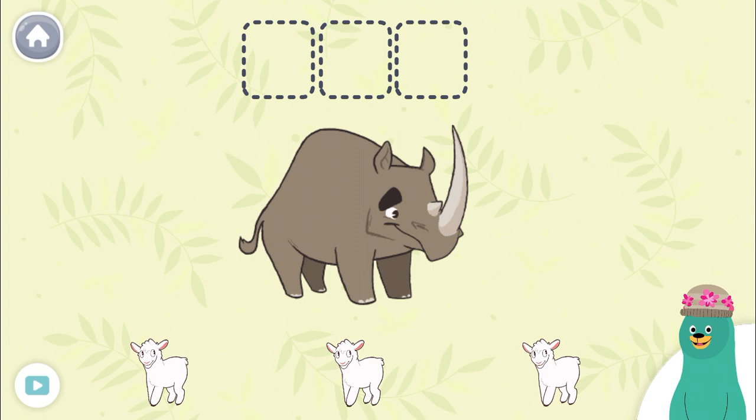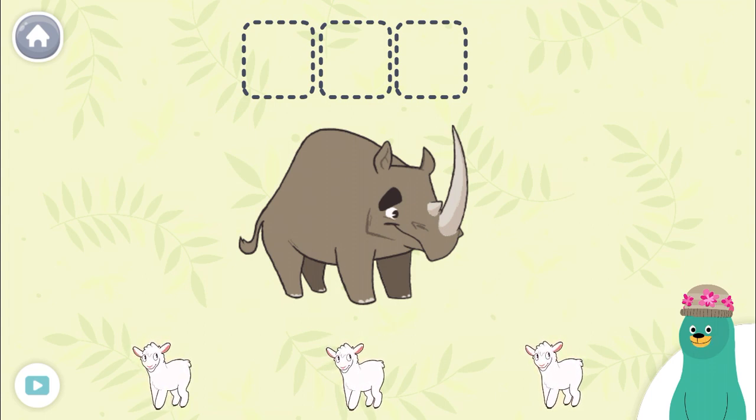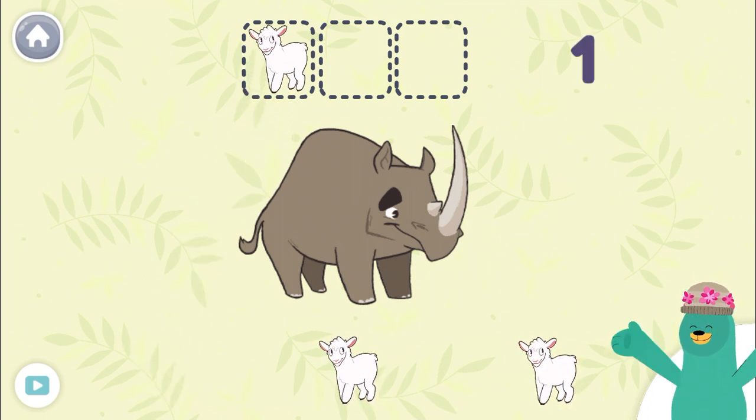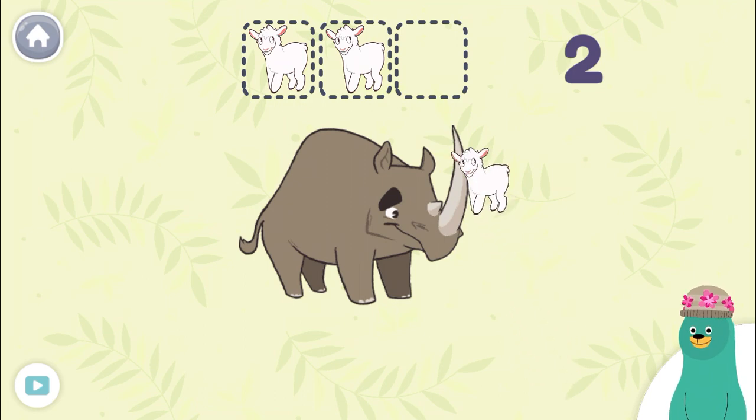How long is the rhino? Let's measure it using sheep. One, two, three. The rhino is as long as three sheep.